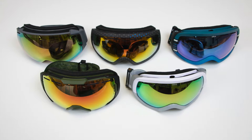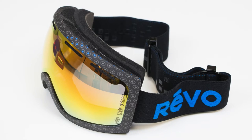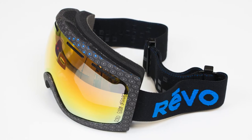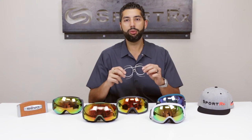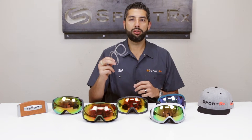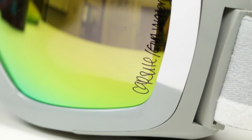They have a few technology pieces that really make them different in the industry. One thing to know quickly: if you need them in prescription, SportRx does Revo goggles — pretty much any goggle in prescription — with this amazing insert setup that we have. You can always call us and talk to an optician about prescription goggles.